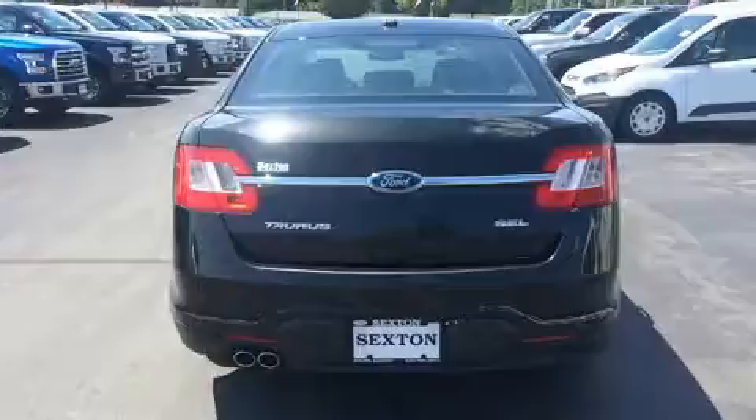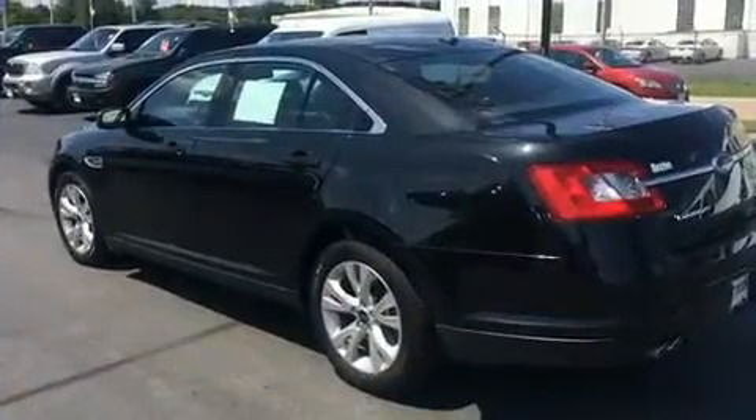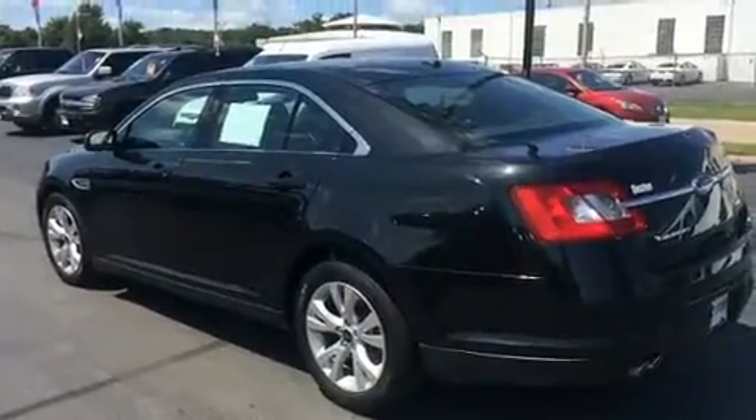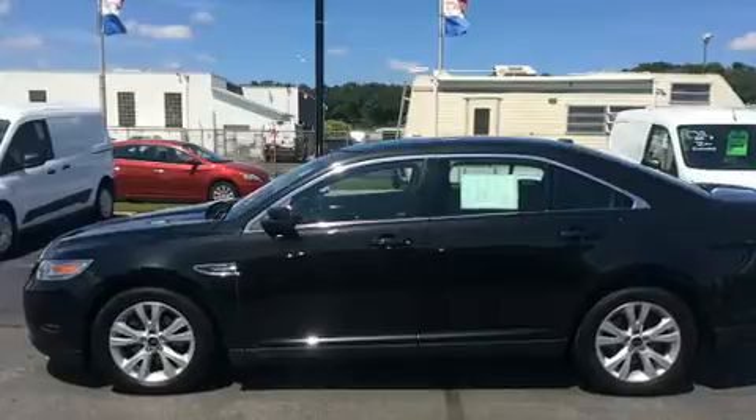Top features include remote keyless entry, variably intermittent wipers, a leather steering wheel, fully automatic headlights, power door mirrors and heated door mirrors, and much more.